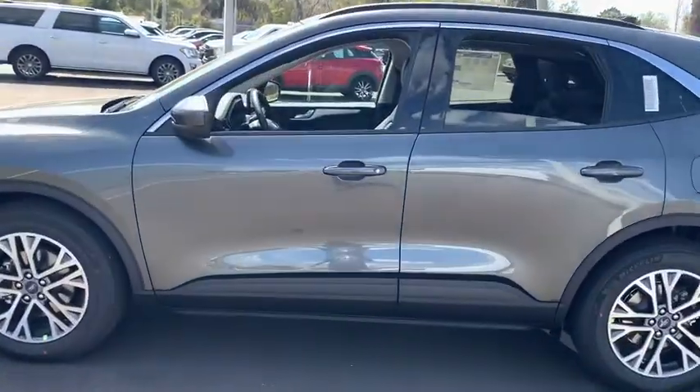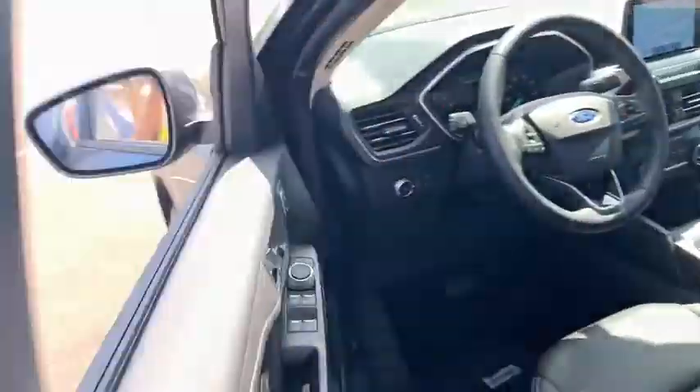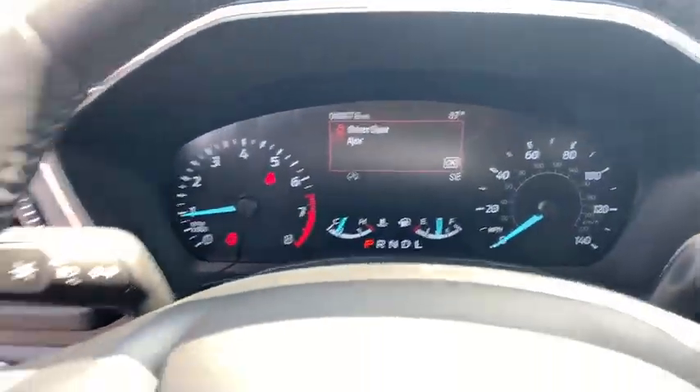Power liftgate, traction control, dual airbags, leather-wrapped steering wheel, power steering, aluminum wheels, four-wheel disc brakes, AM-FM stereo radio, fog lights, compass.